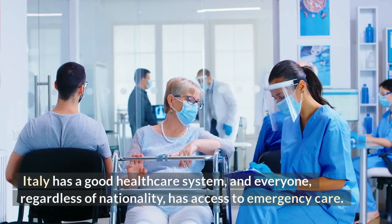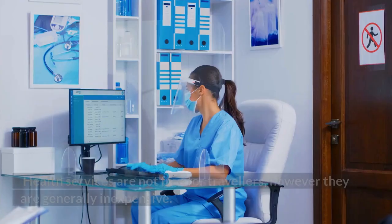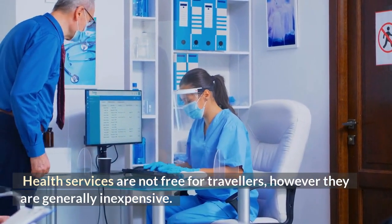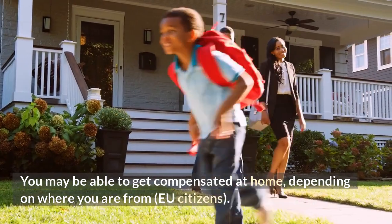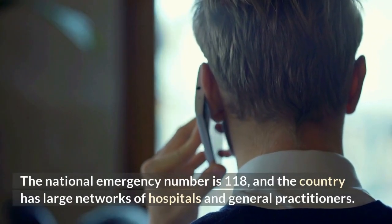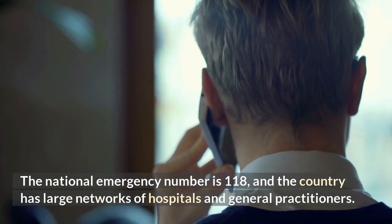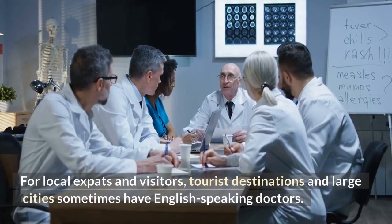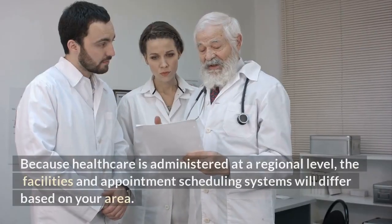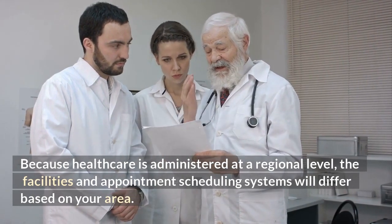Italy has a good healthcare system and everyone, regardless of nationality, has access to emergency care. Health services are not free for travelers, however they are generally inexpensive. You may be able to get reimbursed at home depending on where you are from, such as EU citizens. The national emergency number is 118, and the country has large networks of hospitals and general practitioners. Tourist destinations and large cities sometimes have English-speaking doctors for local expats and visitors. Healthcare is administered at a regional level, so facilities and appointment scheduling systems will differ based on your area.